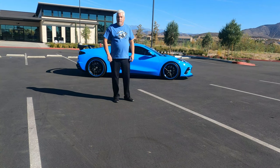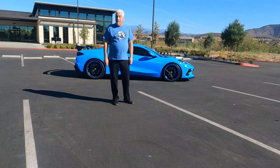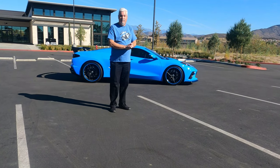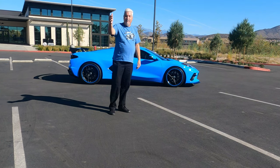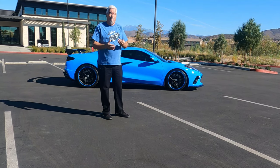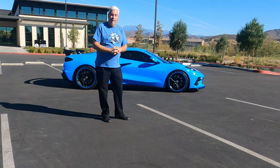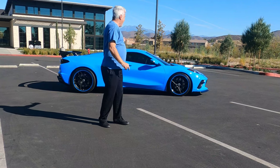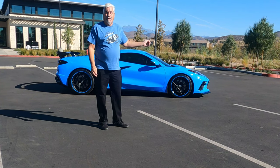Hi and welcome back to the Colors of C8 series. Today, Rapid Blue. Big thanks to Dave Dickel for supplying me with this beautiful car to make this video from. Rapid Blue is one of the original colors of the C8. It's been one of the most popular. As you can see, it's quite an exotic color.